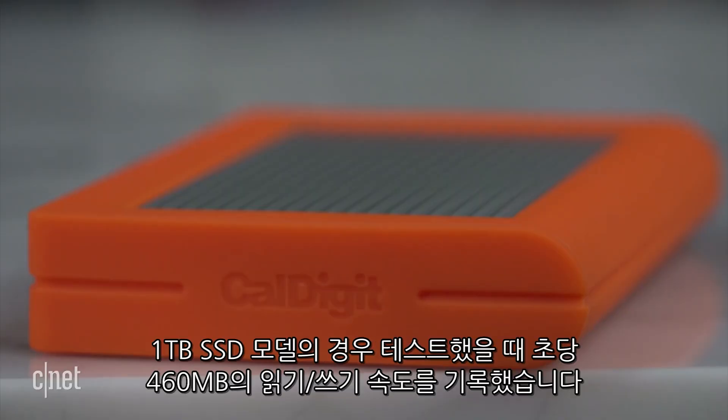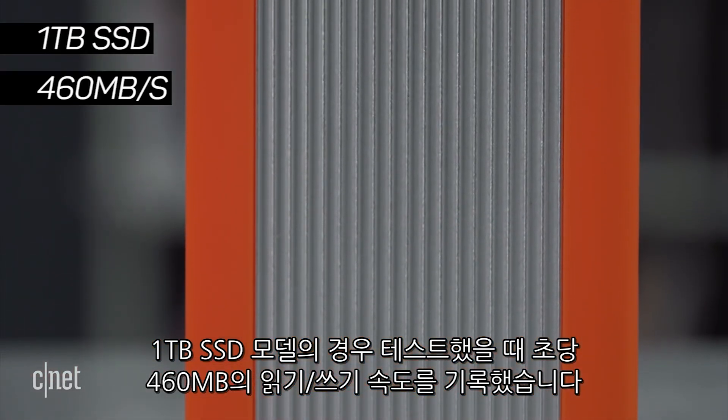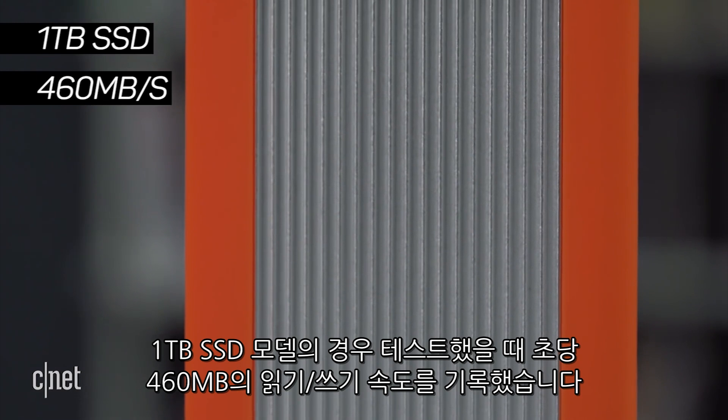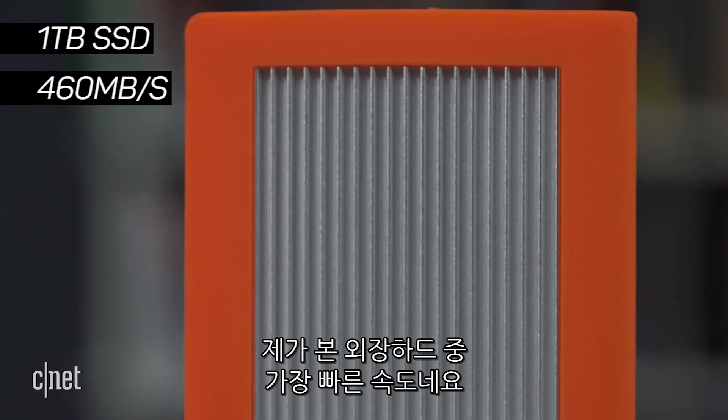But most importantly, it's really fast. In my testing, this 1TB SSD version here has a sustained real-world copy speed of some 460 MB per second — the fastest I've ever seen for a single volume portable drive.